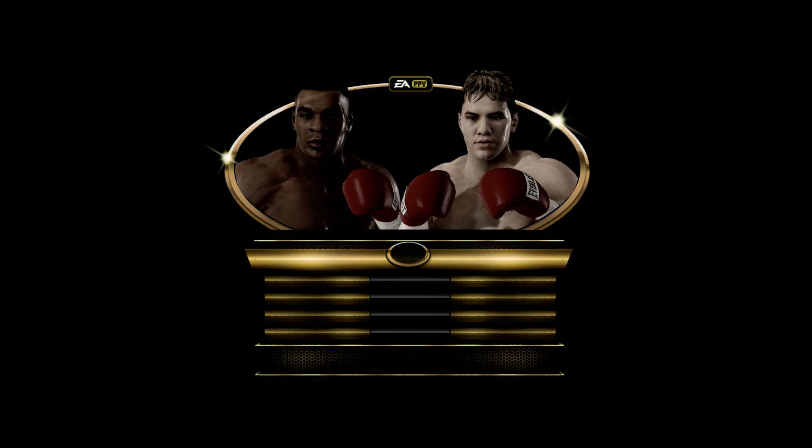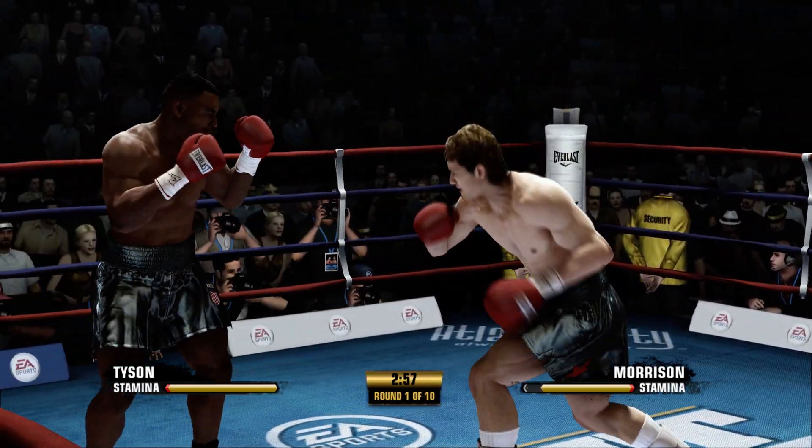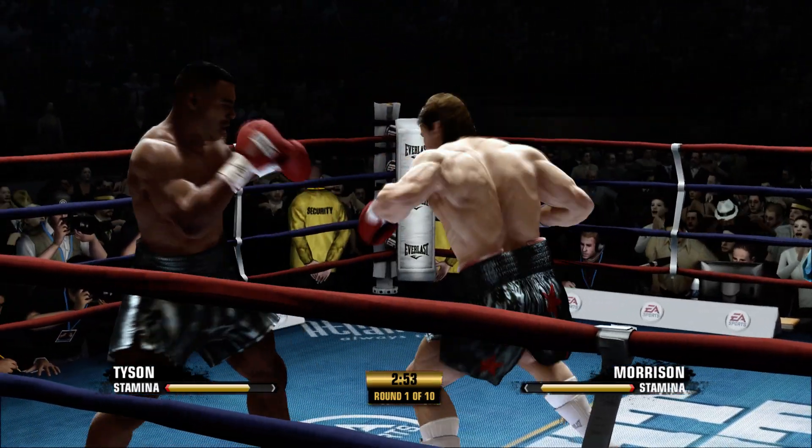Teddy Ellis, and welcome to the famed Boardwalk. Opening three minutes of this 10-round fight.